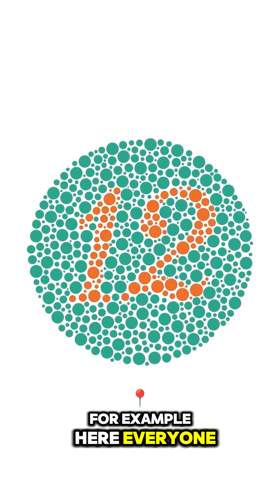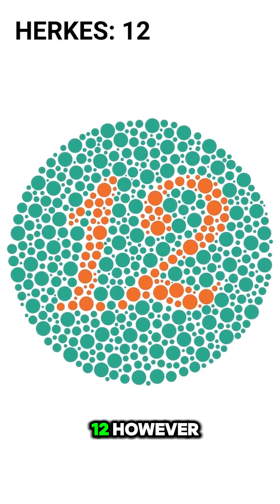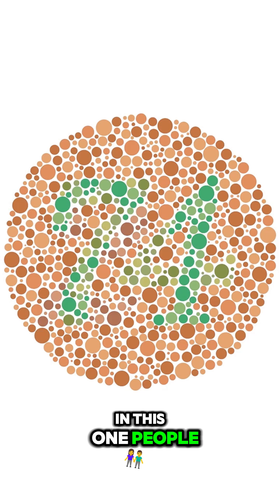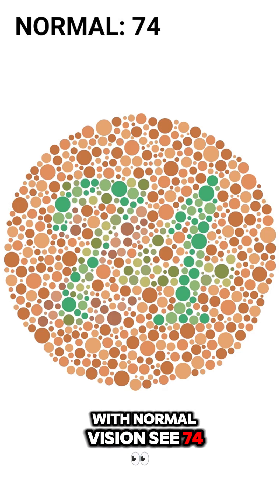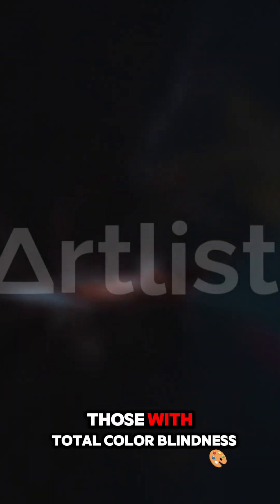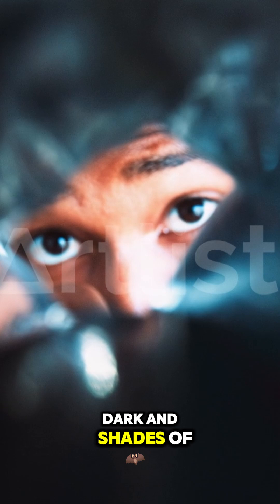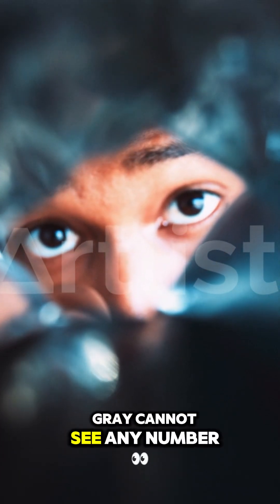For example, here, everyone — whether colorblind or not — can see the number 12. However, in this one, people with normal vision see 74, while those with red-green colorblindness see 21. Those with total colorblindness, meaning they can only see light, dark, and shades of gray, cannot see any number at all.